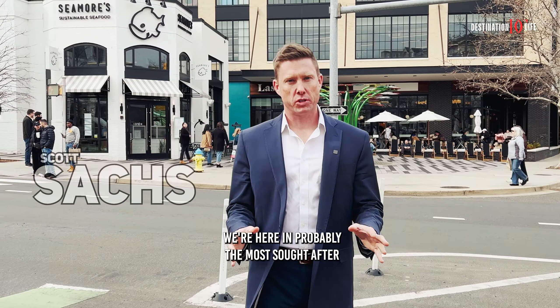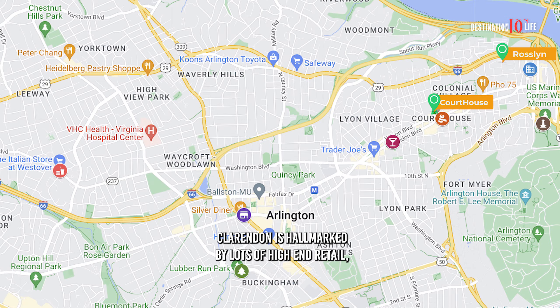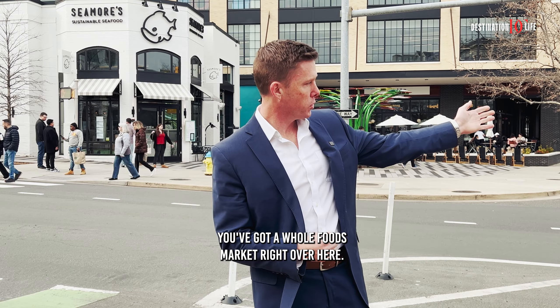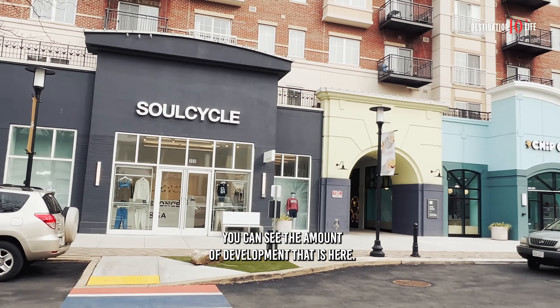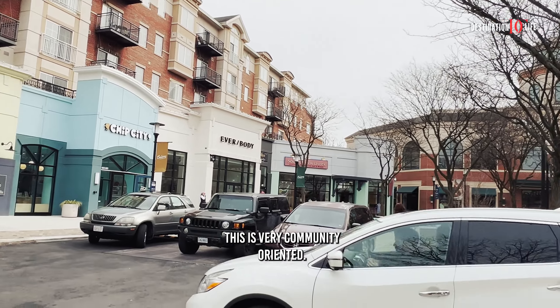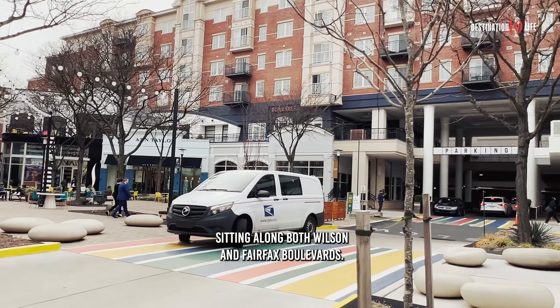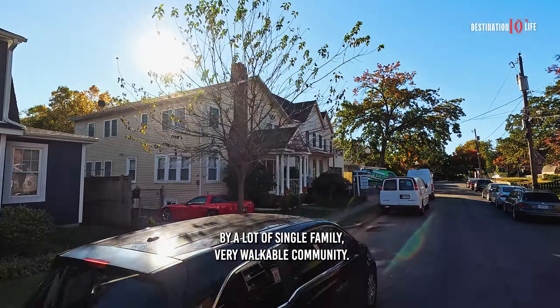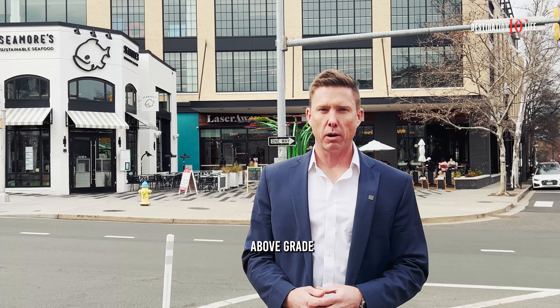We're here in probably the most sought-after and popular community in Arlington County, Clarendon. Clarendon is hallmarked by lots of high-end retail, really nice restaurants. You've got a Whole Foods market right over here. You can see the amount of development that is here. This is very community-oriented, so you've got a lot of high-density condos sitting along both Wilson and Fairfax Boulevards. And then just north of us here is Lyon Village, which is hallmarked by a lot of single-family, very walkable community, starting at about $2 million for something with 2,000 square feet above grade.